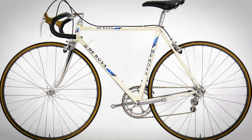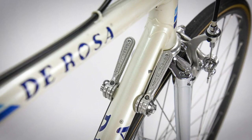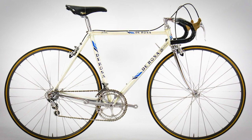The SLX tube set was classed as super butted and the pro material of choice. It was constructed using Columbus SLX steel tubes — very light and stiff. The ends of the tubing were double butted for strength, and the central section was nice and thin to save weight. The Professional SLX marked a turning point in history for De Rosa, making the link between modern and traditional steel frame designs.